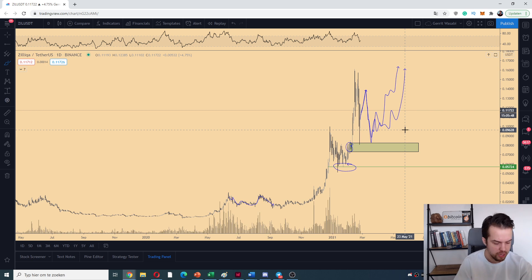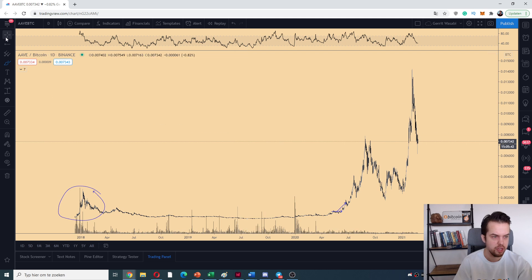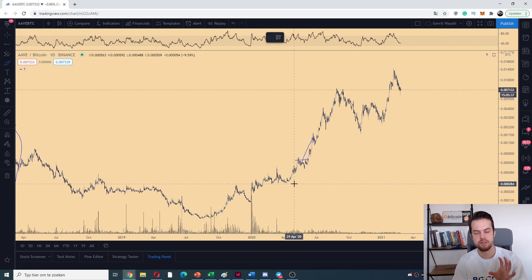Looking at AVAX as a big runner recently, using the log scale you can see there are correction periods as well. We just have an accumulation period on altcoins — some retest on the USD value, a corrective period, time to accumulate — and then during the summer that's when it's going to pay off. Enjoy your time, enjoy life, become educated, be disciplined, be patient, and I'll see you again tomorrow.